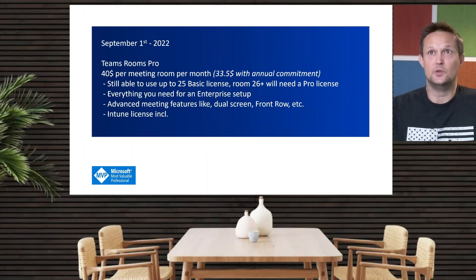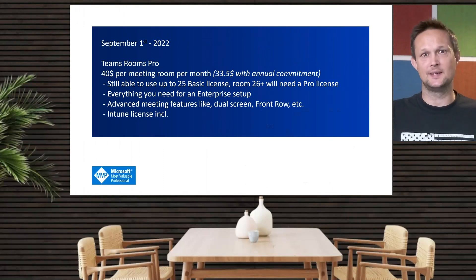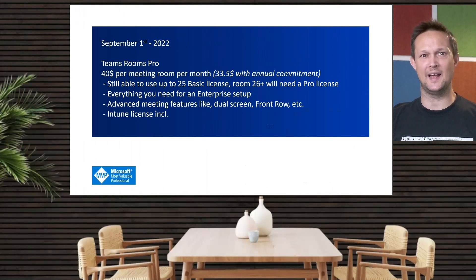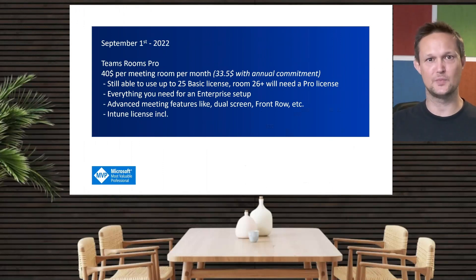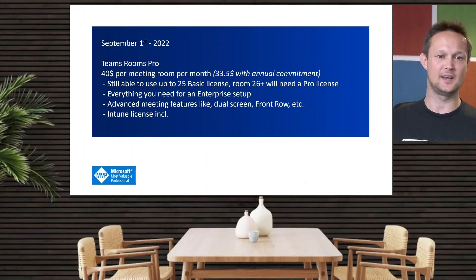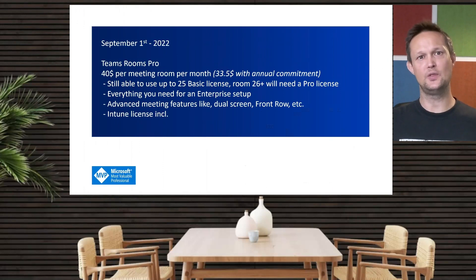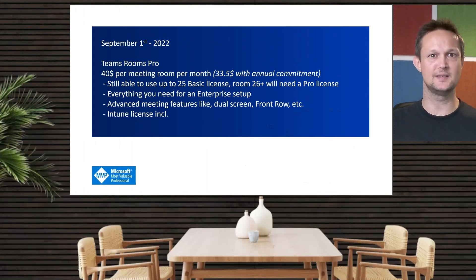Will there be anyone using both a basic license and a Pro license in the same environment? Probably yes, but it's really not the intention, since the Pro license adds additional features that make a great improvement. If you have an enterprise setup and want to do management of your systems, you would need to go with a Pro license, since this license includes Intune licenses and you will have advanced meeting features — dual screen, front row, and lots more. All the new engineering features will be put into the Pro license going forward.